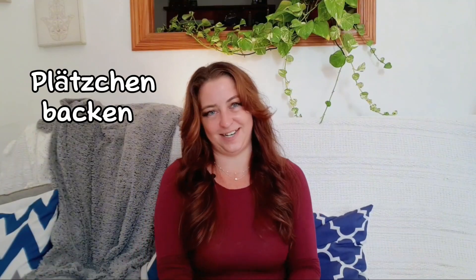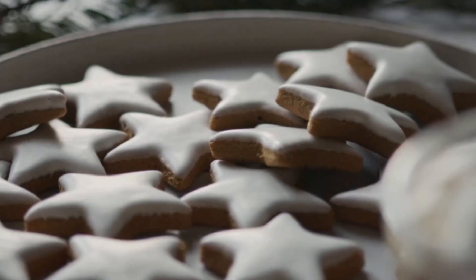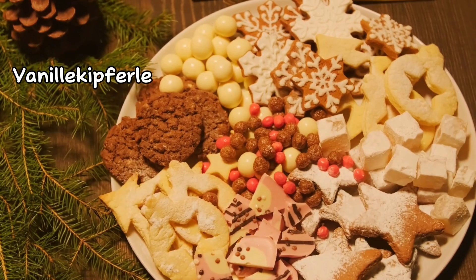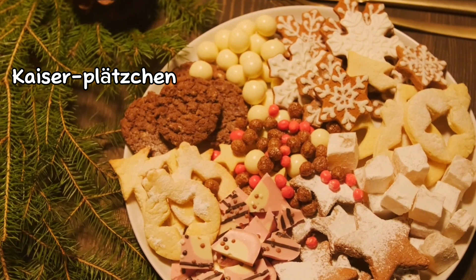Let's not forget about Plätzchenbacken. Weihnachten is also the time of year to bake Christmas cookies, or Plätzchen in German. In addition to Lebkuchen, Germans often bake a variety of other cookies like Zimtsterne — Cinnamon Stars — Vanillekipferl — Vanilla Half Moons — and jam-filled Kaiserplätzchen. And that's how you celebrate Christmas in Germany. Let's move on to that grammar section.